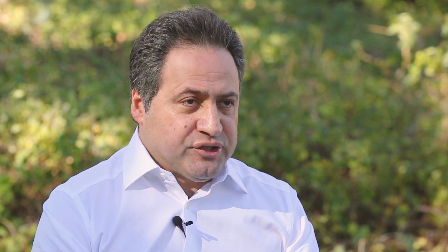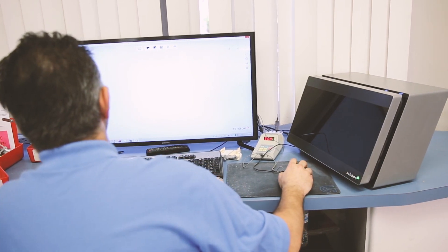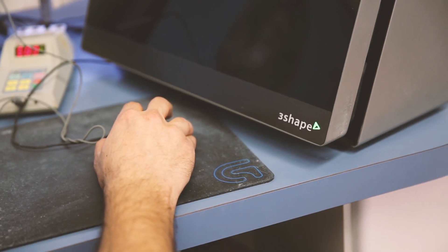We currently have three Three-shaped scanners at Pacific Dental. The best one, which we call the D2000, has been the master of the scanners. It has a lot of features to offer, and my technicians absolutely like it.